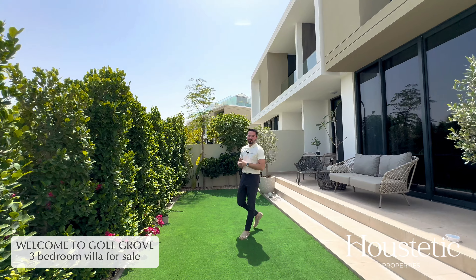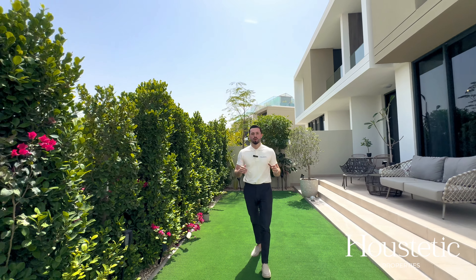Hello and welcome. It's Cade from House Aesthetic Properties. Today we're in Gulf Grove with Dubai Hills. Come with me, let's have a look around.